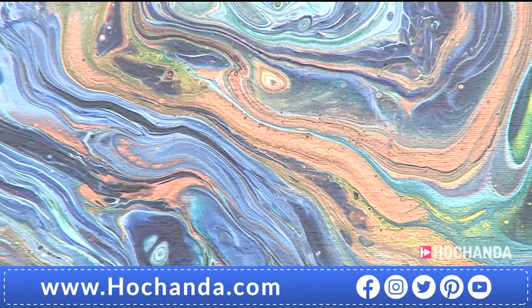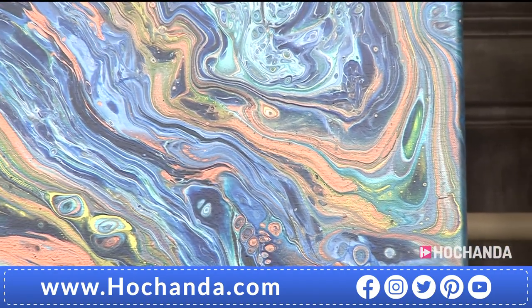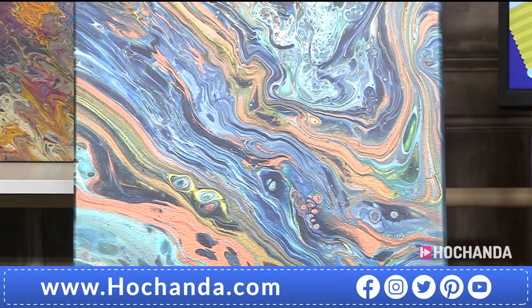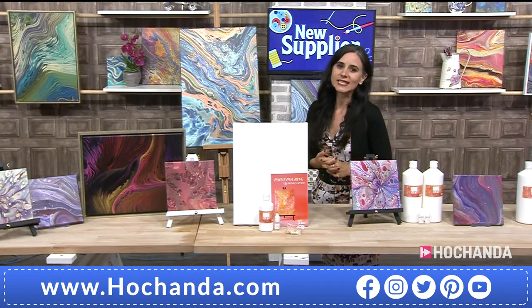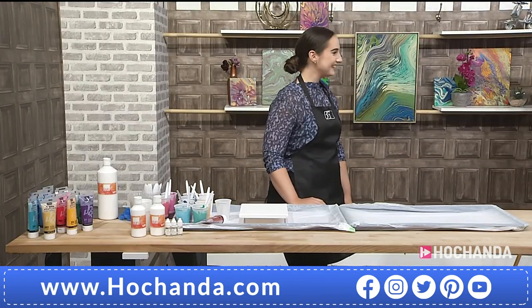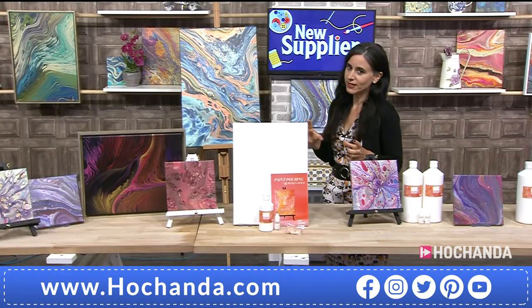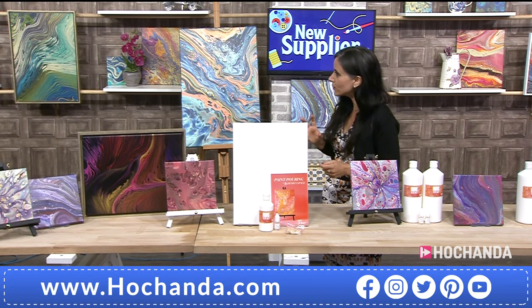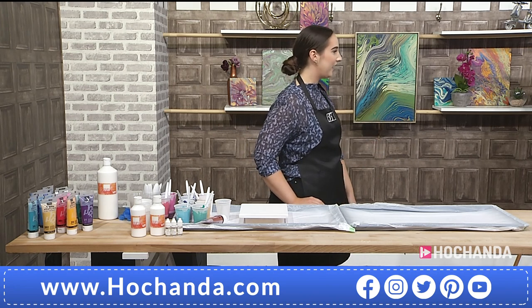We are here at Hochanda welcoming an incredible brand new supplier. It's pouring beautifully with amazing mediums. The company is called 35 Design Space, and we have Dina, the woman behind the company, here in the studio. They are pouring mediums — they work really great with soft-bodied acrylics, they dry beautifully and matte.